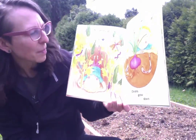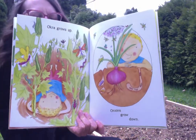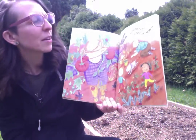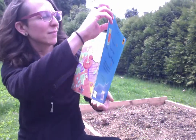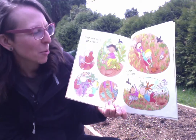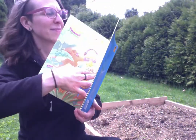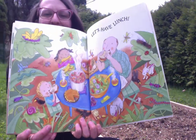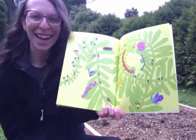Okra grows up, onions grow down. Tomatoes twine around and around. Fresh and tasty, get a bunch, pick some, pull some. Let's have lunch. The end.